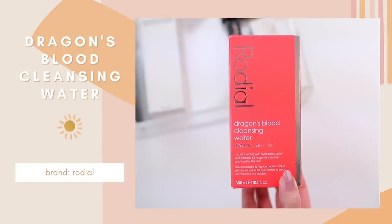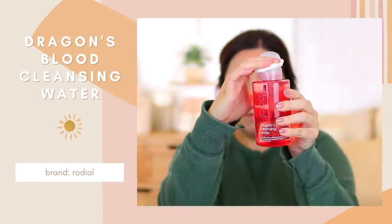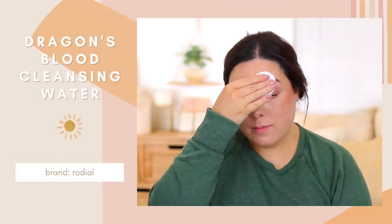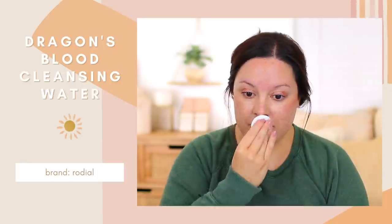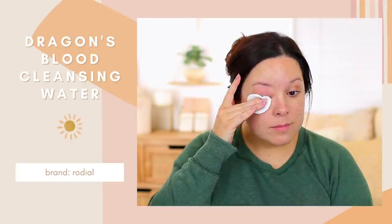This is the Rodial Dragon's Blood Cleansing Water. I had tried this in the past and used a good amount of products from this line. This product is going to work well to remove your makeup and cleanse your skin, but if your skin is irritated or tends to be very sensitive, this is a very soothing product. It has hyaluronic acid, which provides long-lasting hydration even once you remove your makeup. It also has vitamin B3, which is meant to brighten the skin, and rose water, which I find to be pretty soothing. If you're looking for a good, gentle, soothing makeup remover or micellar water, this one is a great option.